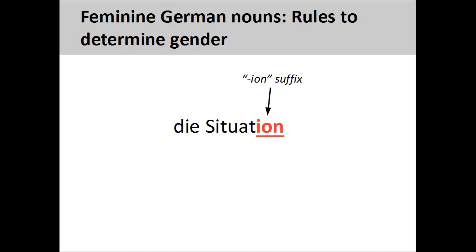Nouns ending in -ion, such as Situation, meaning situation, are always feminine.